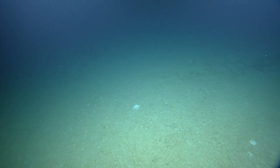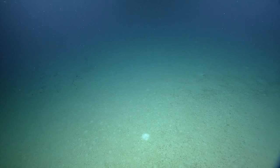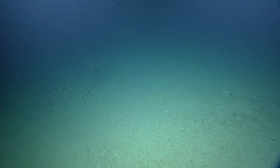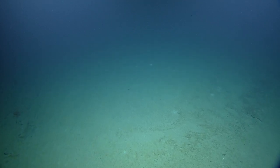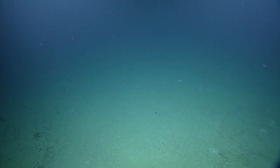Do corals naturally like flatter ground than rock outcrops? I think it depends on the species of coral. We're on the top of a hill here, and when we saw them coming up on the rocks before, they were settling on those large rocks to get elevation off the bottom too.